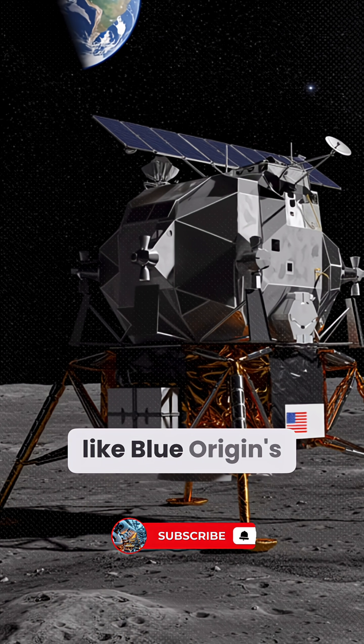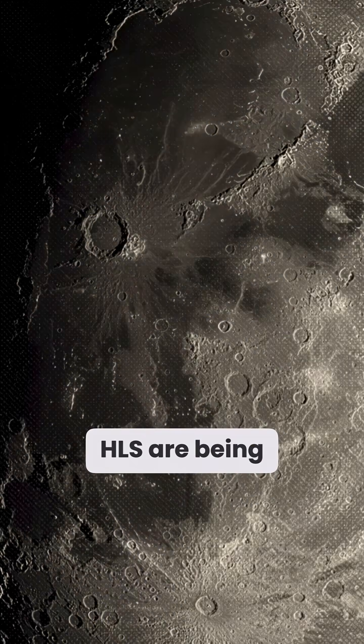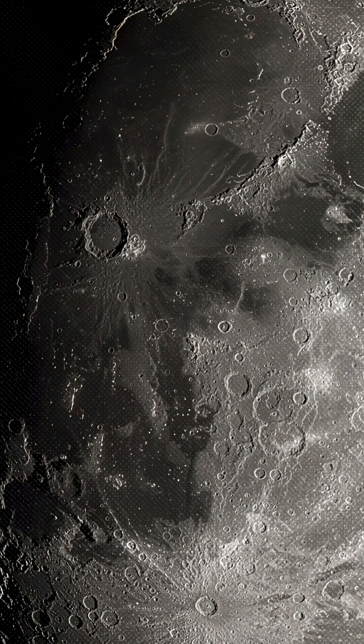Reusable systems like Blue Origin's Blue Moon and SpaceX's Starship HLS are being adapted for high payload delivery to the lunar South Pole. To minimize launches,